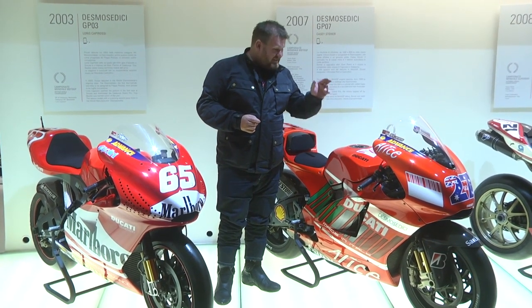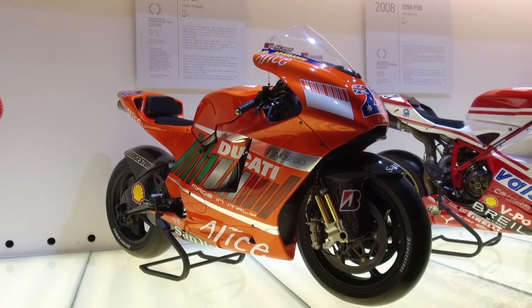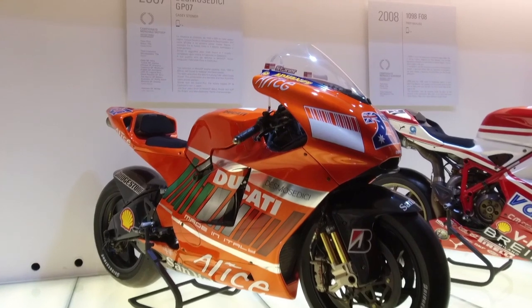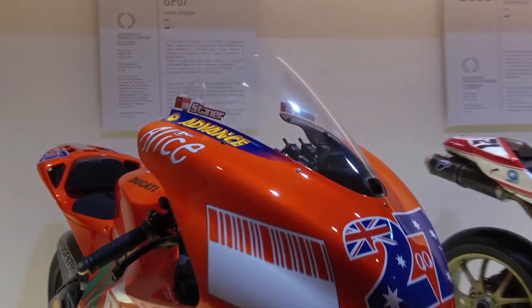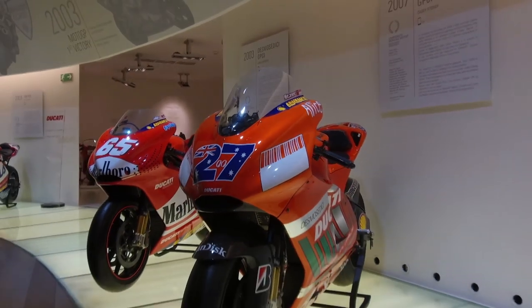This is Casey Stoner's 800cc Desmosedici, because in 2007, Dorna decided they wanted to slow the bikes down on the straights, so they made them 800s — and they went faster in the corners. Someone was taken out the back of Dorna and shot, I think, for that.